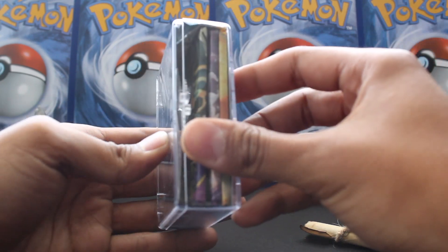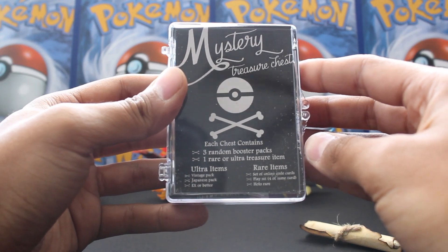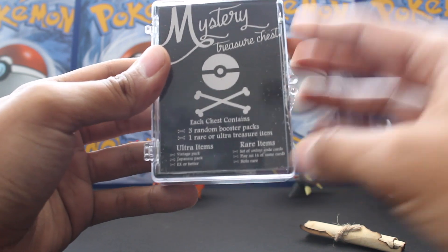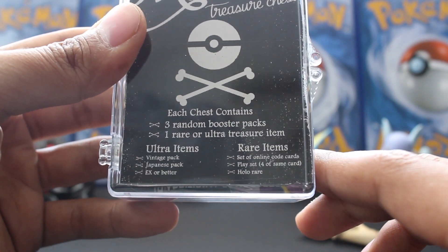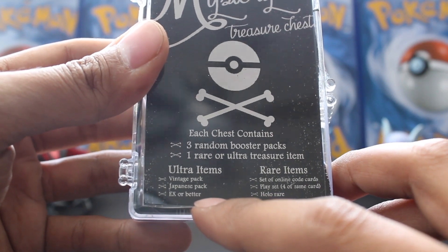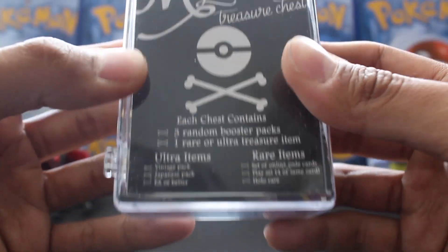These are pretty legit, at least from what I can tell from Pokesoup's video. Peeking through here it looks pretty good. Basically it's going to have three random booster packs, one rare or ultra rare item. The rare items include online code cards, a play set of four of the same cards, a holo rare, or an EX or better. With only three packs in here, definitely not a Japanese or vintage pack, but could have an EX or holo rare.